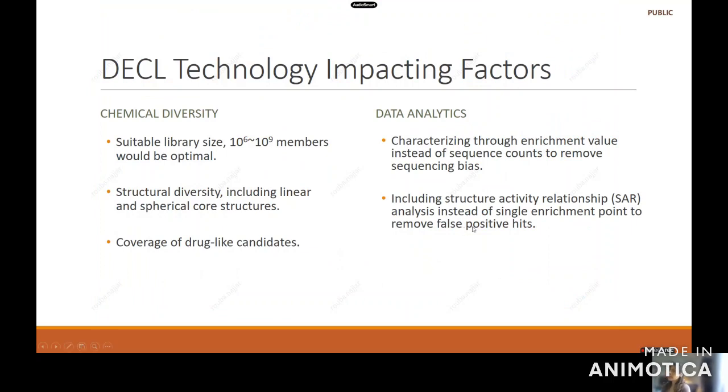In a typical DNA-encoded technology, there are two groups of impacting factors. First is the chemical diversity of the molecules you're working with. For chemical diversity, you want to work with a suitable library size — not too small, where you're going back to having a spatial grid separation, which is not very effective and is very expensive. And of course you don't want to make it too large, where members are competing with one another.